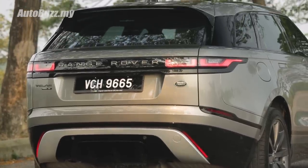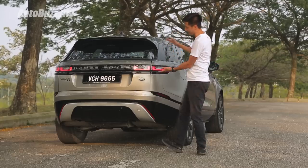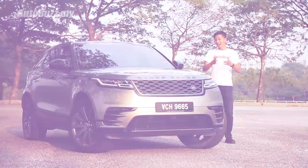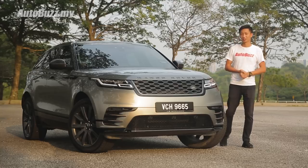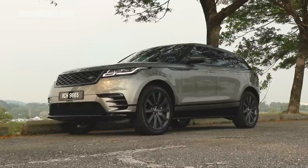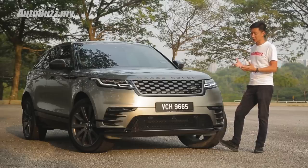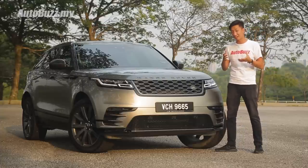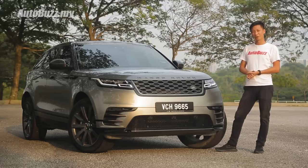Here's the thing — I don't think you can unsee this after I point it out. The entire back end, doesn't it look like something? Land Rover says this is a new type of Range Rover for a new type of customer, and the approach of appearing more dynamic and youthful seems to be reflecting well on sales. Locally, more and more people, some as young as their early 30s, are buying the Velar. I think it speaks volumes.